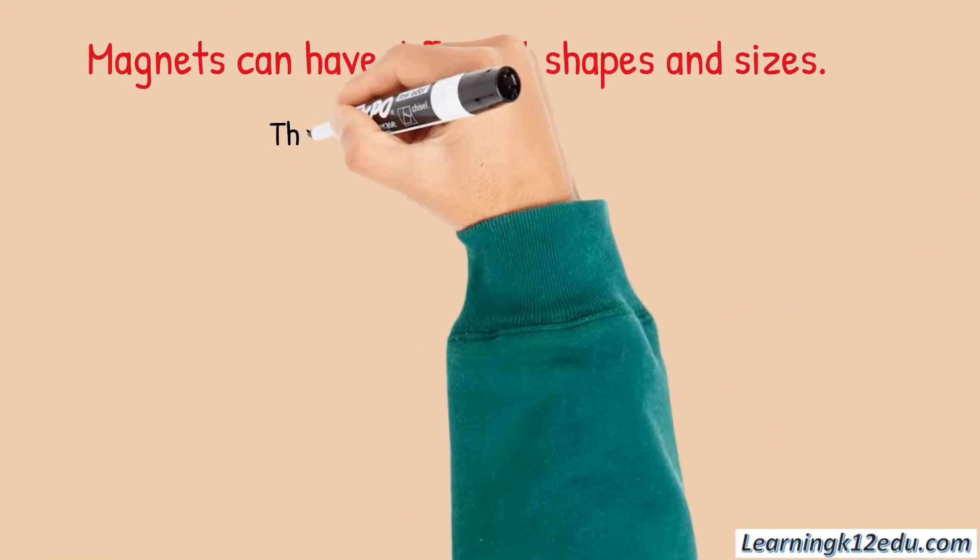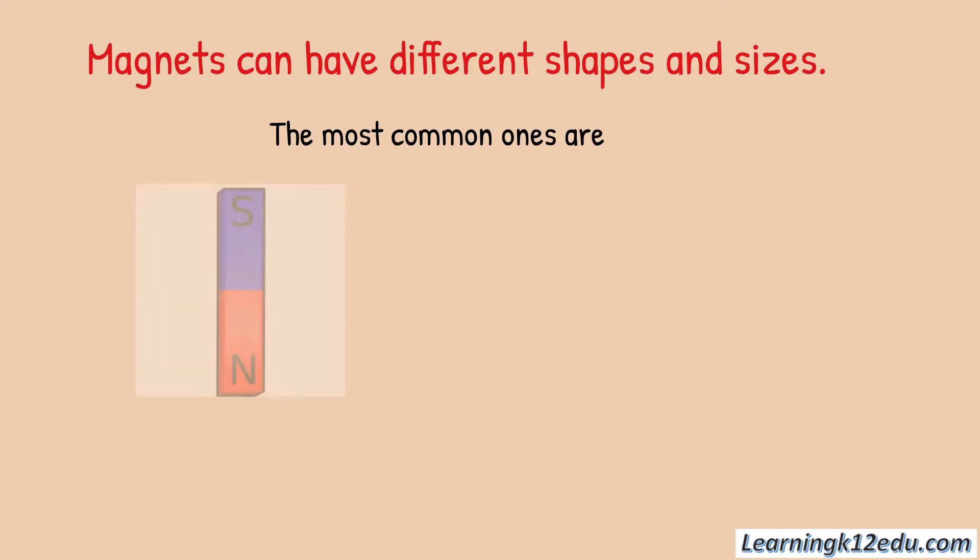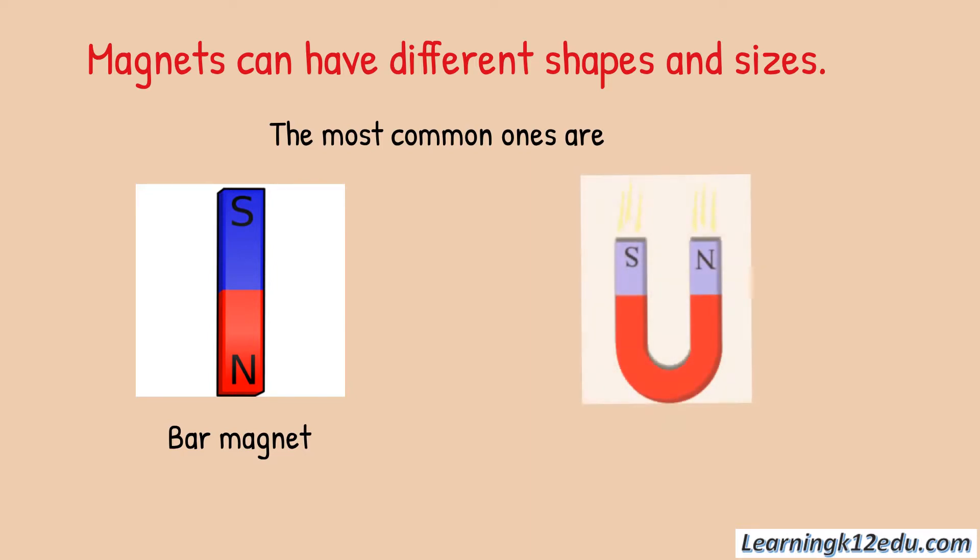Magnets can have different shapes and sizes. The most common ones are the bar magnet and the horseshoe magnet.